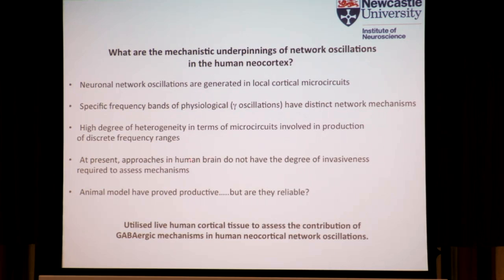At present we really don't have the degree of invasiveness that allows us to assess the mechanistic features of these oscillations. Animal models have proved productive, but are they reliable? So what we've tried to do in Newcastle is utilize live human cortical tissue to assess the contribution — specifically looking at the GABAergic mechanisms with respect to human neocortical network oscillations.